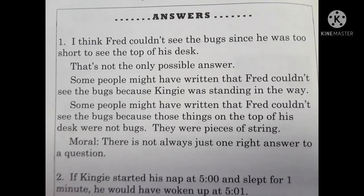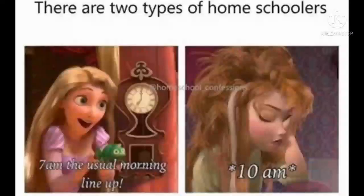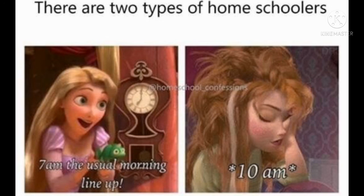Okay, here are your answers. You can go ahead and check your work. Now, are you ready for today's homeschooling meme? Here you go. I hope you enjoyed that one. I'll see you tomorrow for chapter three. Bye!